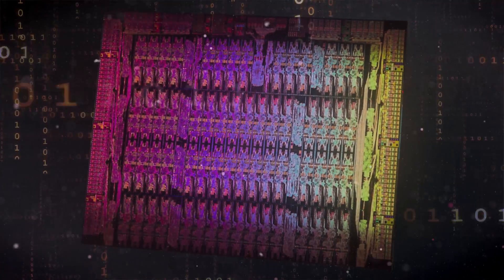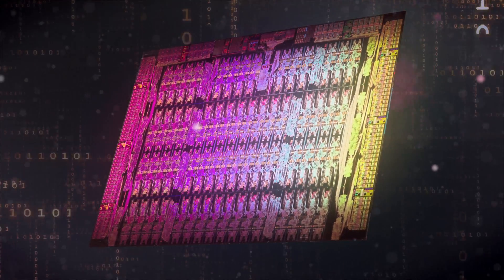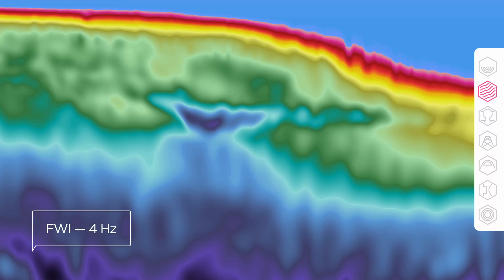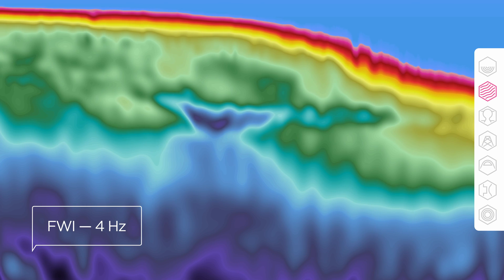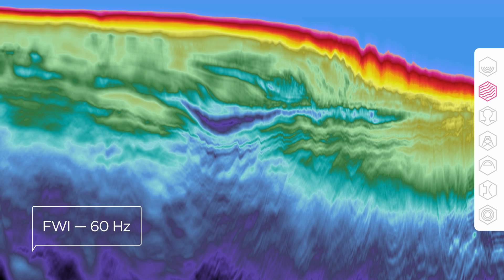All Doug's processing algorithms are coded to run on the latest Intel Xeon Phi processors. It makes the previously impossible possible. For example, FWI. Anyone can achieve this sort of resolution; some companies can do this. We can do 60 Hertz.